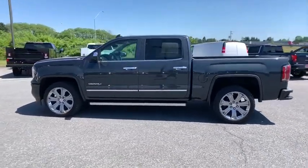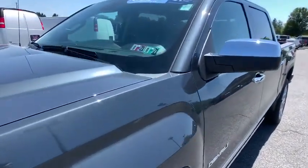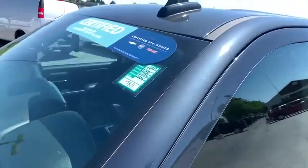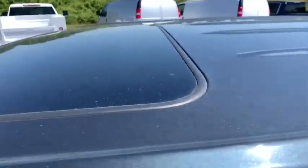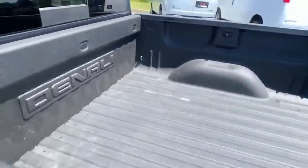Heated steering wheel, compass, trip computer, security system, fog lights, electronic stability control, HD radio, brake assist, tachometer. Take this vehicle for a spin and see why so many shoppers are now proud owners.